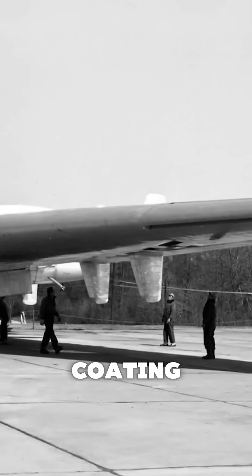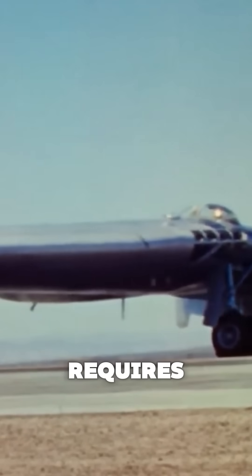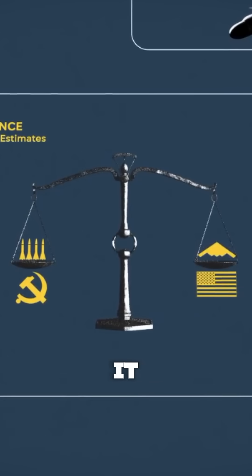One scratch to the stealth coating during air refueling and it's grounded for days. Plus, every time it lands, it requires a climate-controlled hangar. In some cases, the U.S. had to build portable hangars just to protect it overseas.